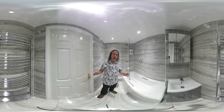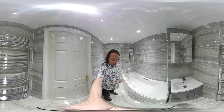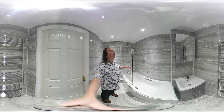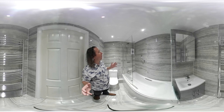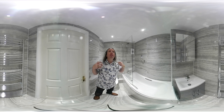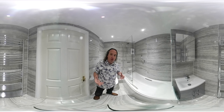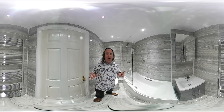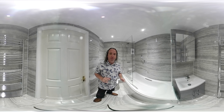So all of this bathroom supplied and fitted was £5,250. Now on top of that we did have some electrical work done for the client. We had an extractor fan and three LED lights, and that added another £300 for the electrician. So in total, supplied and fitted for all of this including the electrical work was £5,550.